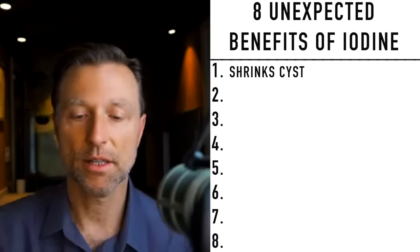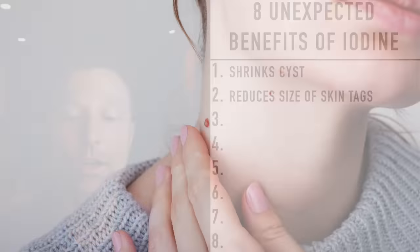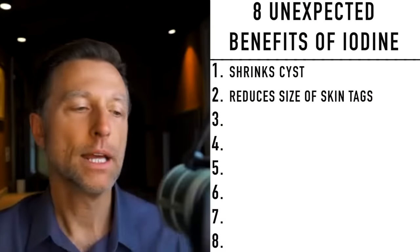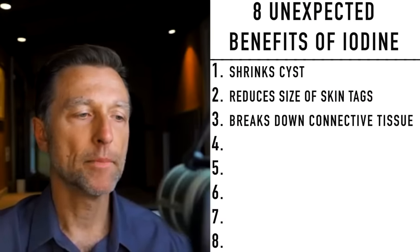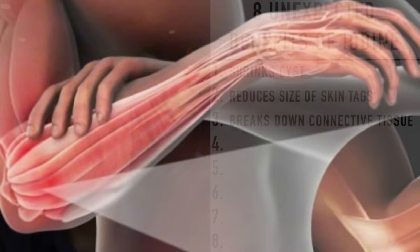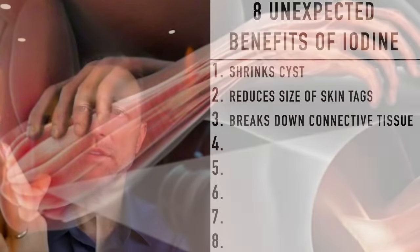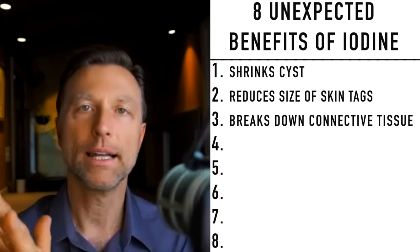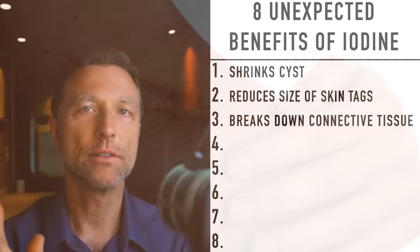Number two — I've done a whole video on this — iodine helps reduce the size of skin tags and warts. Next, iodine has the ability to help break down connective tissue in a condition called Dupuytren's contracture, where scar tissue on tendons in your fingers causes them to become stuck. You'd want to apply topical iodine on the area each day, and within about a month you should see some pretty good results.